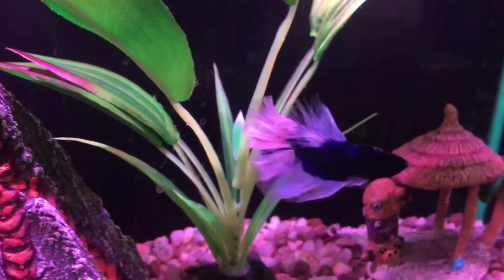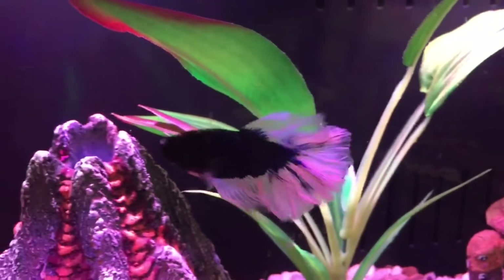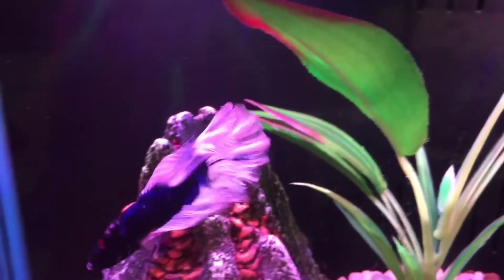Hey Animal Empire! It's Mary from Animal Empire again and today we're going to show you all of our betta fish.